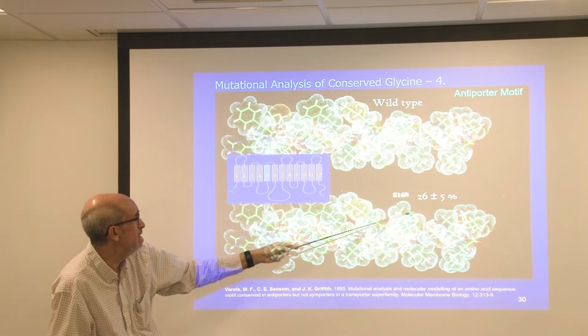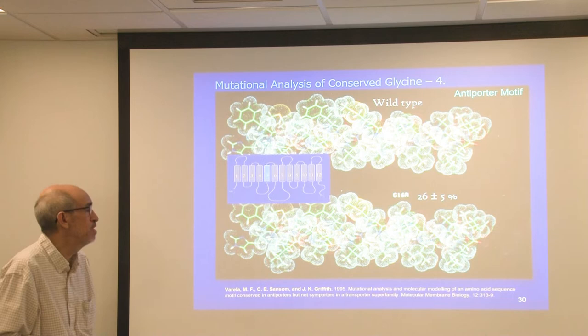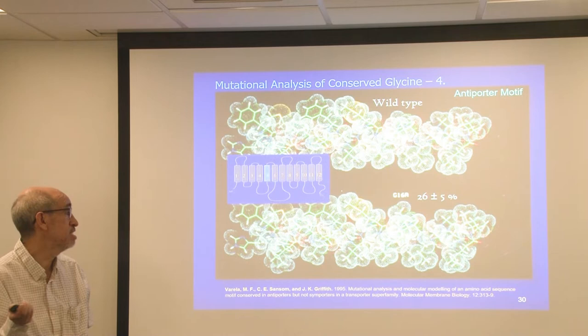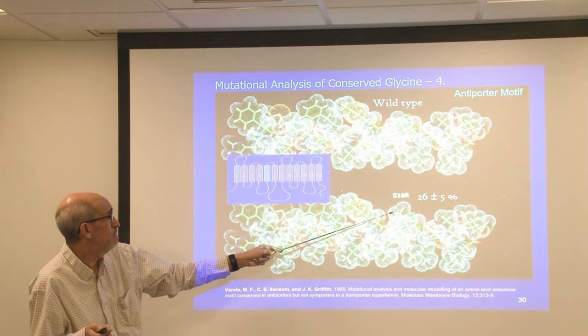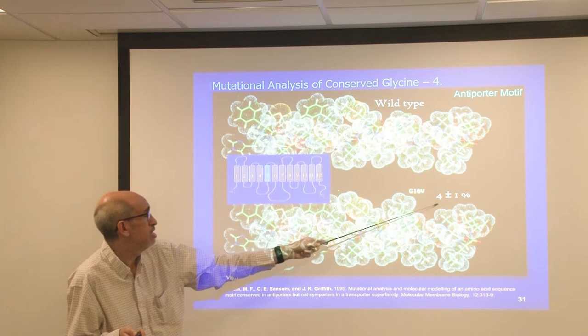The wild-type alpha helix looks like so, and that one glycine has a side chain of a hydrogen atom found right here. If I convert it to an alanine, which has a methyl group side chain, the replacement of this glycine with an alanine reduced the activity of resistance by about 75%. If I changed it to one amino acid bigger — a valine — you lose almost all the activity. A subtle change in structure has profound changes in function.